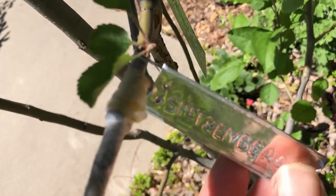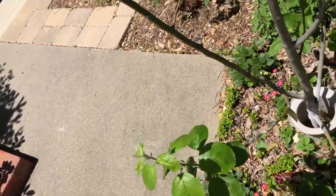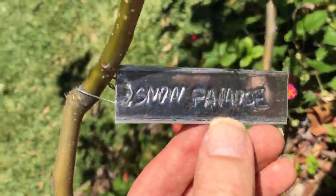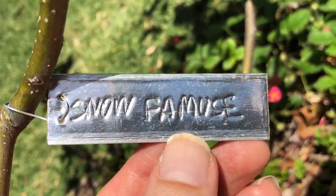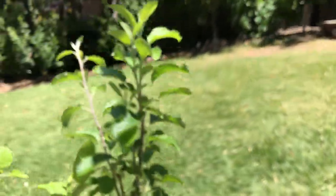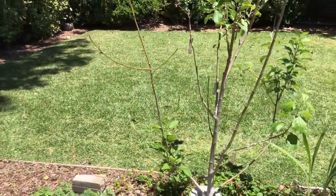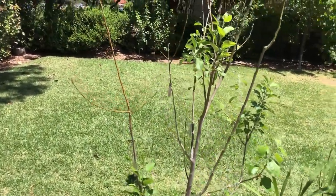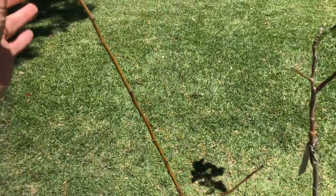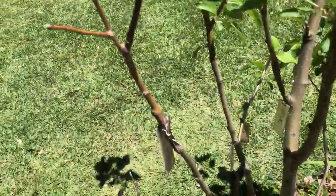A couple of new grafts — Spitzenberg and Snow — seem to be growing well so far, but it's important to check next year once they go through winter. As we've seen, some varieties really don't do well — they just don't wake up without getting the chill hours.